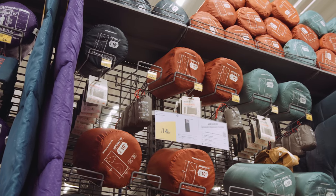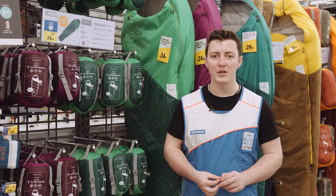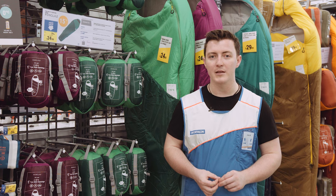You can also choose your sleeping bag based on the measurement of season. There are four seasons: the first is for sleeping bags around the 10-degree comfort rating, the second for around five degrees, the third for around zero degrees, and the fourth for sleeping bags with a comfort rating of minus five.